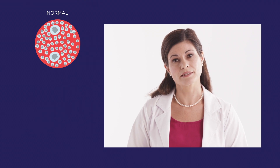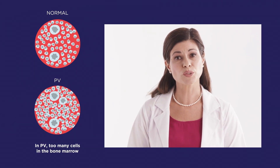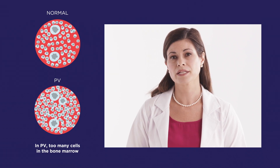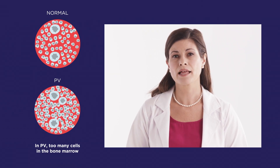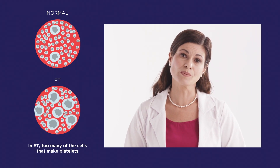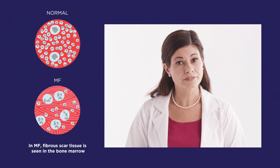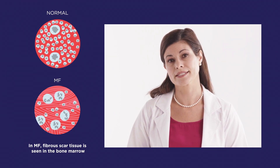The results of your bone marrow test will appear in a report. For people with MPNs, some of the findings may include: in PV, too many cells in the bone marrow, especially too many cells that make red blood cells; in ET, too many of the cells that make platelets; and in MF, fibrous scar tissue seen in the bone marrow. Be sure to discuss these results with your healthcare professional and ask for copies for your own records.